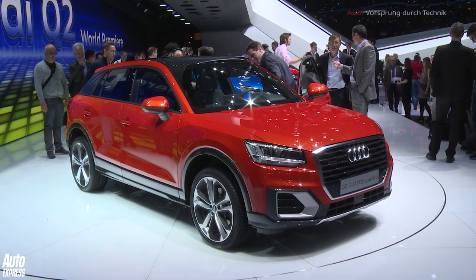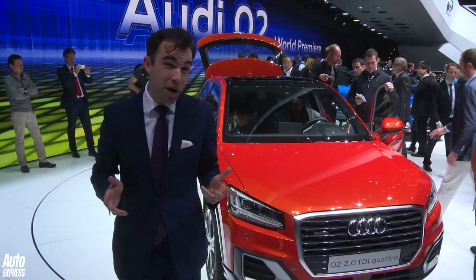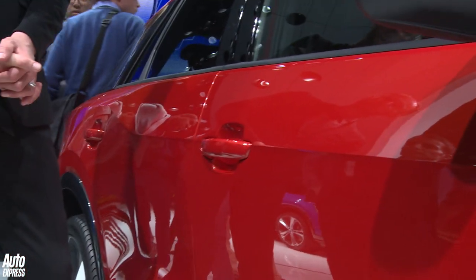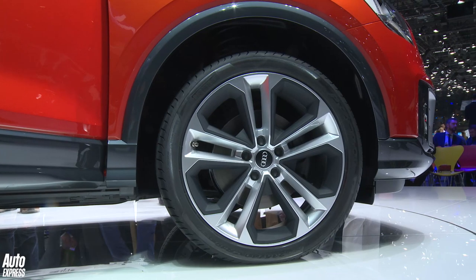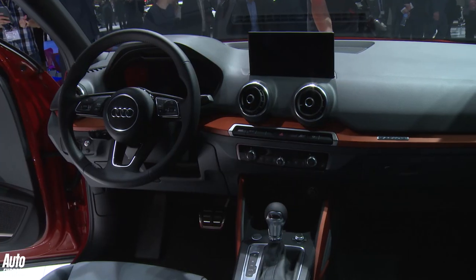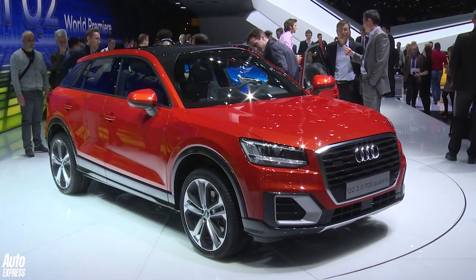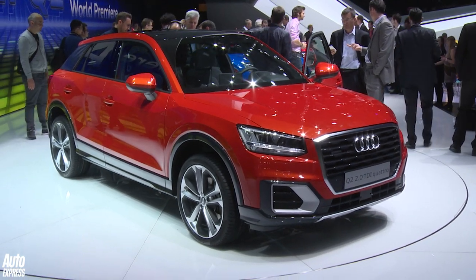This is the Q2 and it's the smallest Audi SUV ever. Whilst the looks are pretty unremarkable, apart from the chiseled scalloped styling along the doors, it's pretty much same old Audi — which means it'll sell by the bucket load. The big thing about this car is the interior, because it has a wealth of personalisation options. Prices should be kicking off from around the £20,000 mark and we should be getting it in the UK around November.